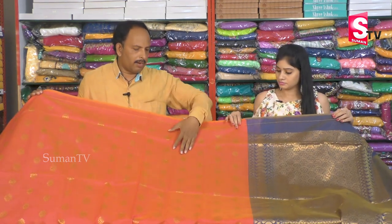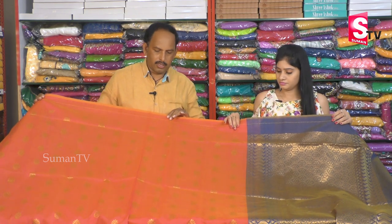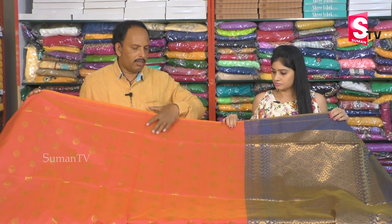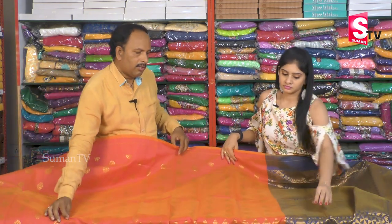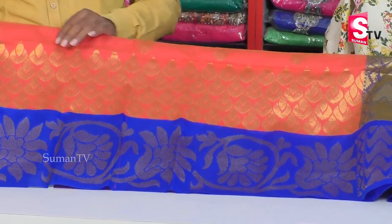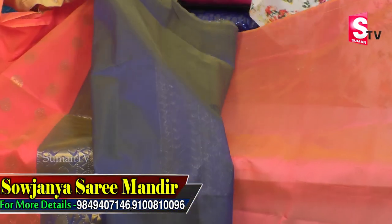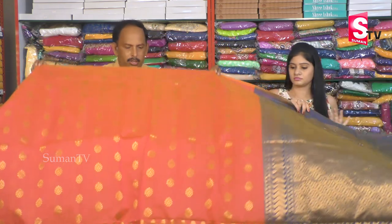Next, we also have a pink color combination — a two-color mix of peach color and pink color combination. We also have a small design. We have hand weaving from starting to end. We also have a contrast, with a dark blue color combination. We also have a design. We also have a brand, with the same blue color, and a contrast. So we also have the same rate for this one — only 1,500 rupees for this one.